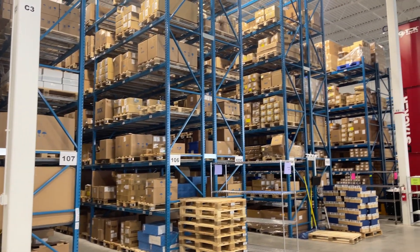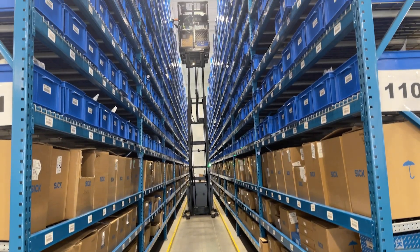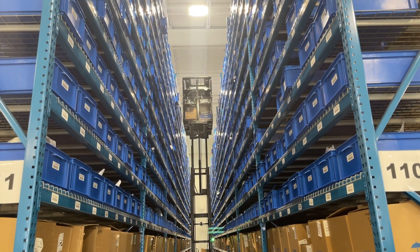Beyond that is a warehouse supporting palletized product. Over the next year we will also be implementing a semi-autonomous very narrow aisle fork truck solution equipped with SICK technology for navigation and safety. Once again, this will automate the put-away, storage, and retrieval of our product.